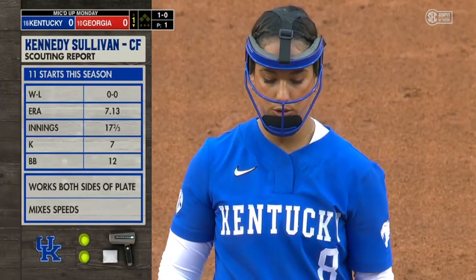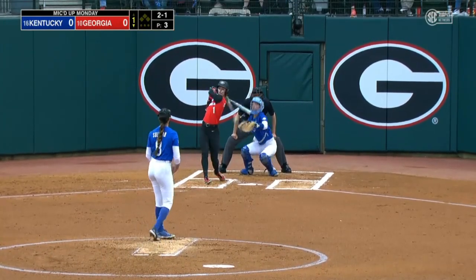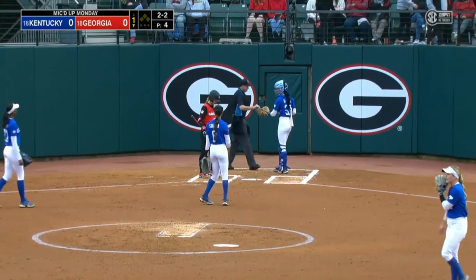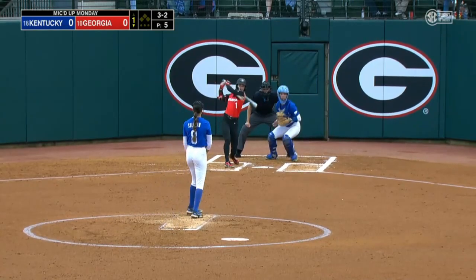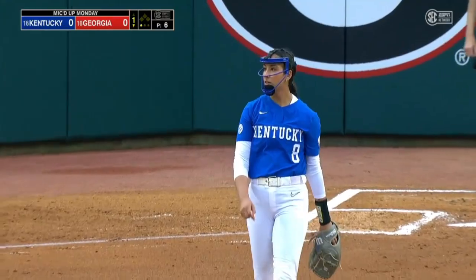In the circle for the Wildcats, somebody that likes to work — arm issues, so unable to go here. That one is fouled off by Goodnight. Sullivan gets a good start and gets the strikeout — that's her eighth of the season.